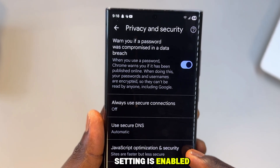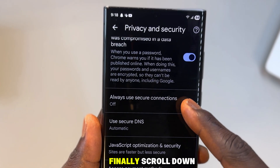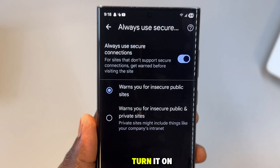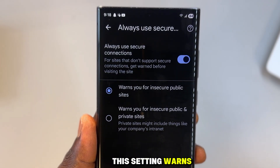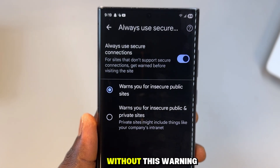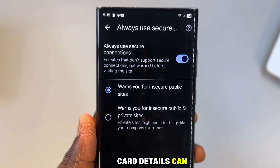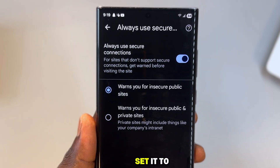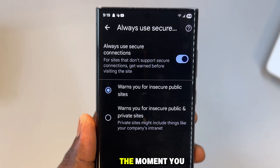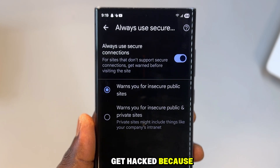Make sure this setting is enabled so you're warned before real damage happens. Finally, scroll down to always use secure connections, open it and turn it on. This setting warns you when a website doesn't properly encrypt your data. Without this warning, anything you enter — logins, messages, card details — can be intercepted. Set it to warn you about unsecure sites, and the moment you see that warning, you know not to enter anything.